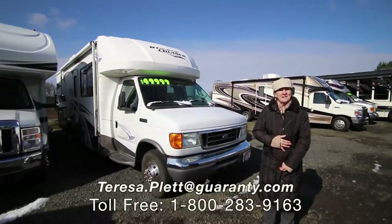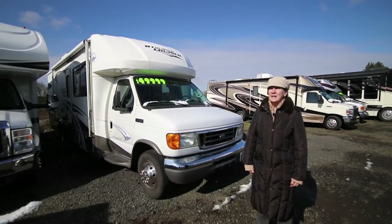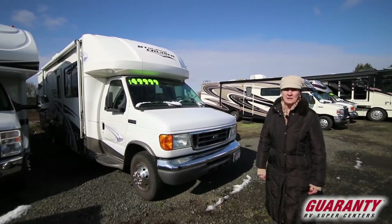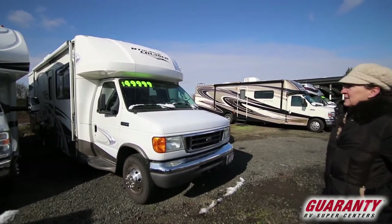Hi, Teresa here over at Guaranty RV in beautiful downtown Junction City, looking at a great deal we have right now on our Gulfstream BT Cruiser — a little class C that we have here, 28 foot, with some really nice features that I'm about to show you.